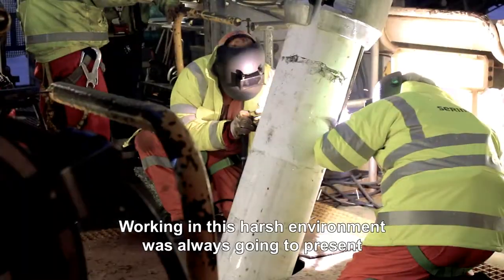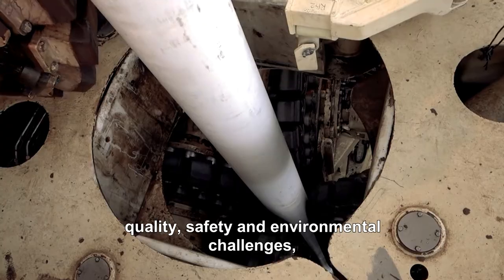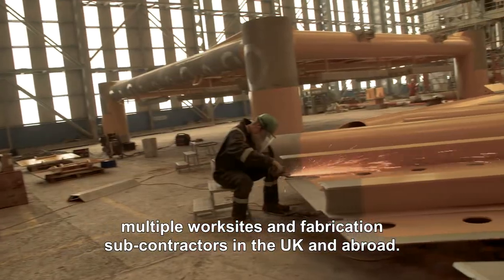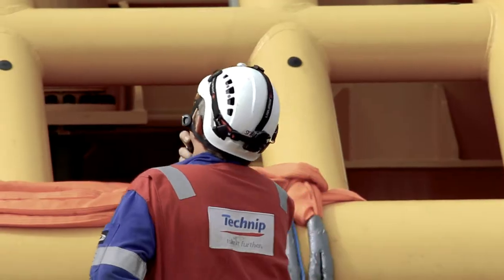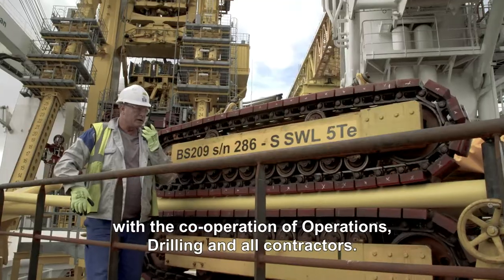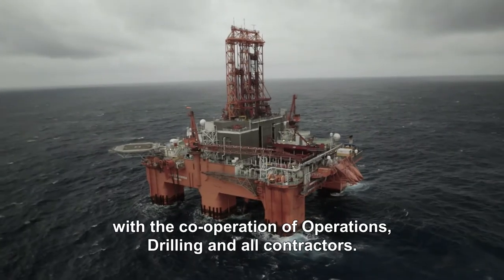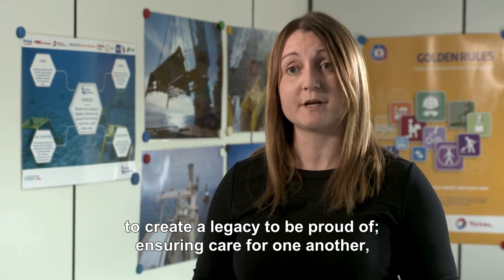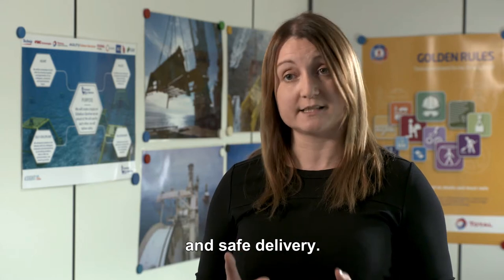Working in this harsh environment was always going to present quality, safety and environmental challenges. Total also had to manage multiple worksites and fabrication subcontractors in the UK and abroad. Such simultaneous operations offshore and onshore could only be performed with the cooperation of operations, drilling and all contractors. The project recognised that in a low-cost environment, robust management systems would need to be in place to ensure there was no compromise in QHSE standards. A commitment was made at the early stages of the project to create a legacy to be proud of, ensuring care for one another and safe delivery.